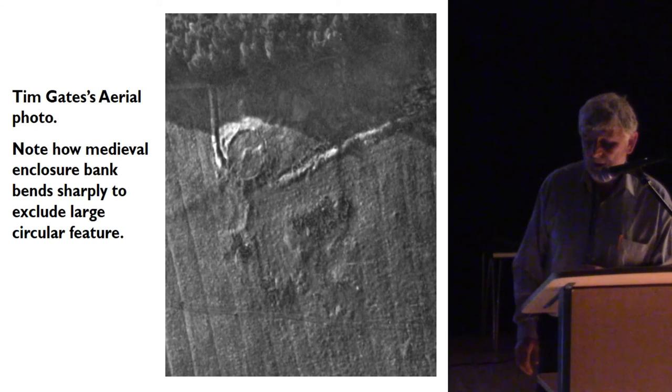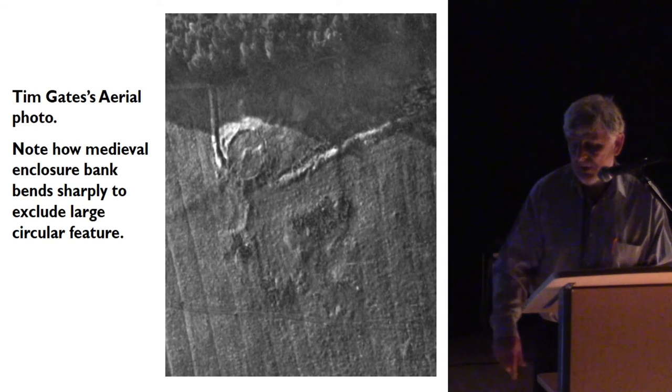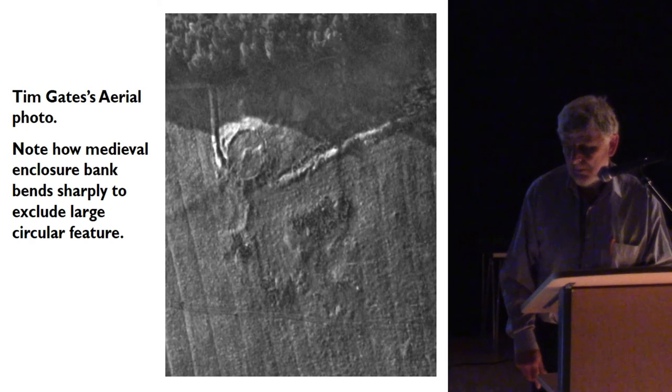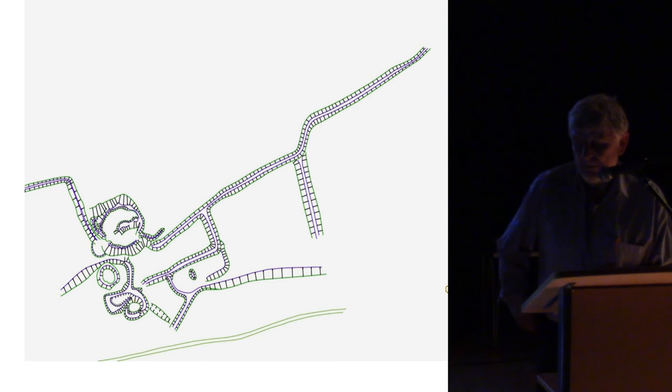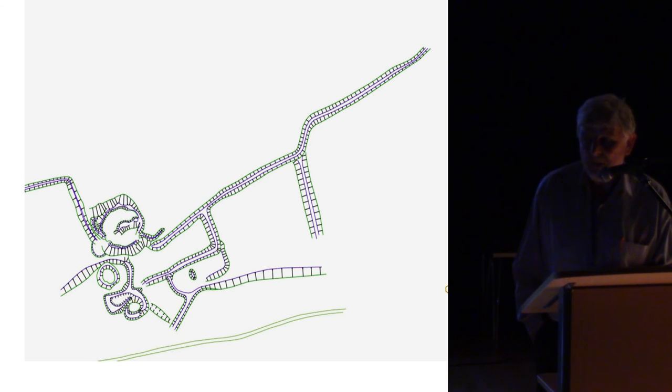Immediately inside the enclosure, the area of disturbance visible on the aerial photograph we now believe, on the basis of the measurement survey, represents a newly discovered unenclosed settlement. The circular structure may not be a robbed-out cairn as previously thought, but is quite possibly one of the unenclosed settlement buildings — the largest building on the site.